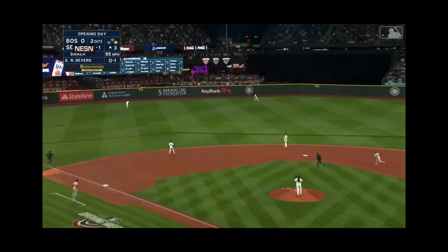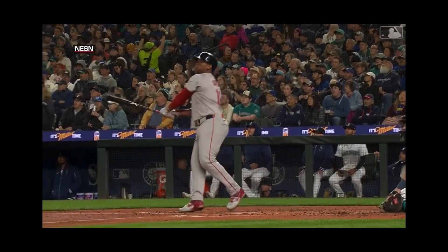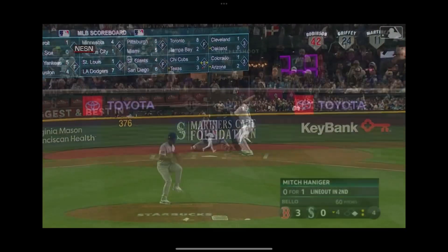High fly ball left center field, deep — Rodriguez back, back to the wall — and it is out of here! Home run, Rafael Devers on opening day. A two-run shot here in Seattle, where he hit his first major league home run.